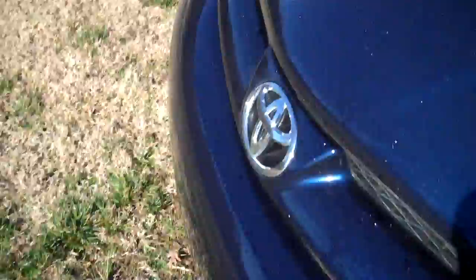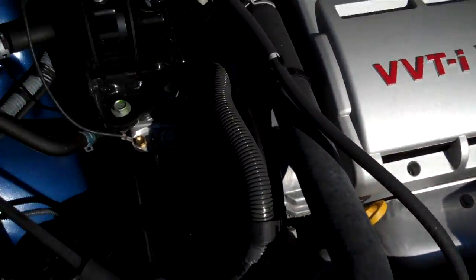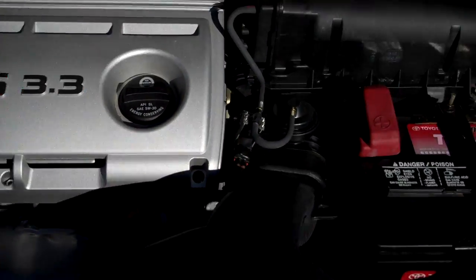Let's get up under the hood. Everything's actually clean here in the engine compartment. There's your 3.3 liter V6.